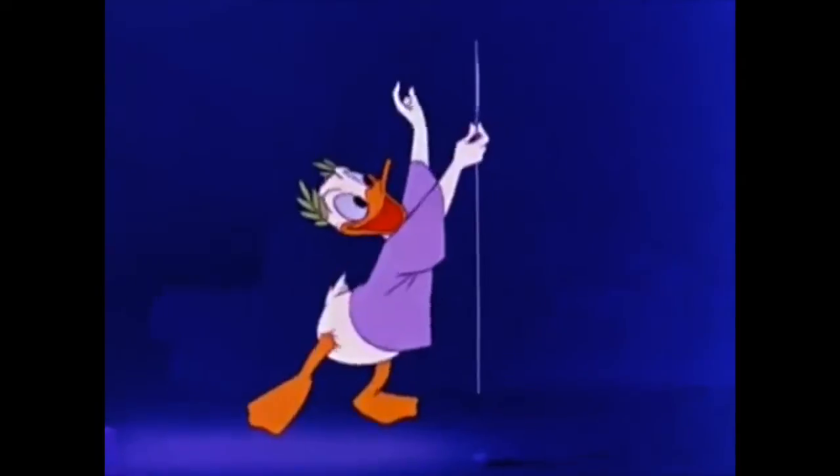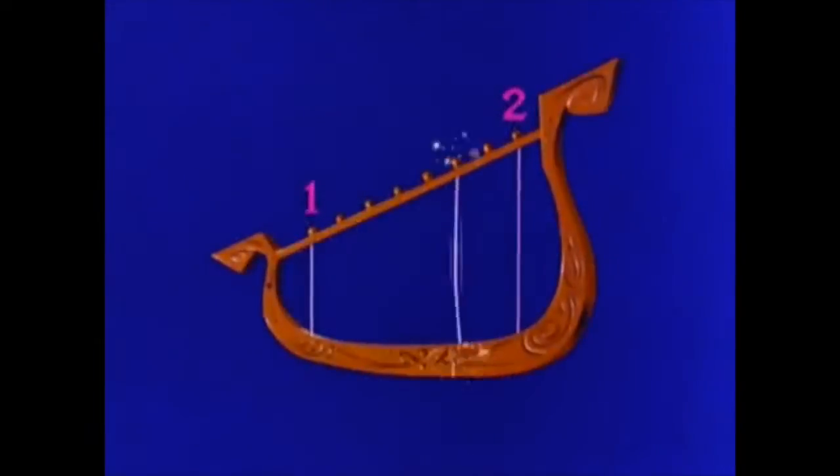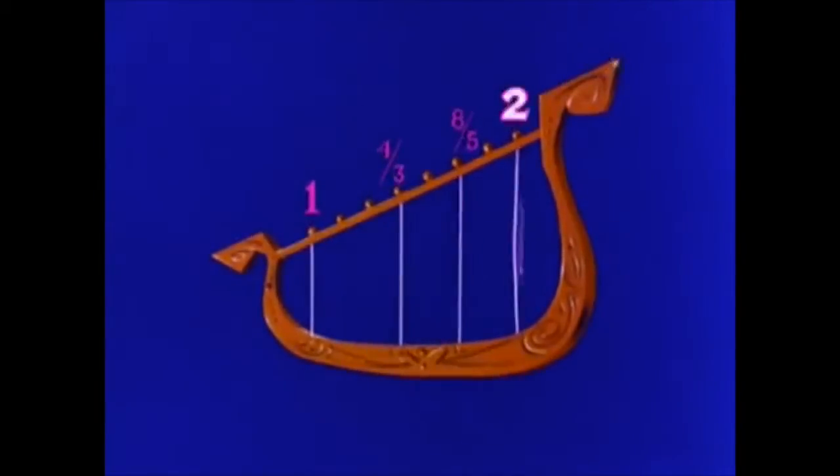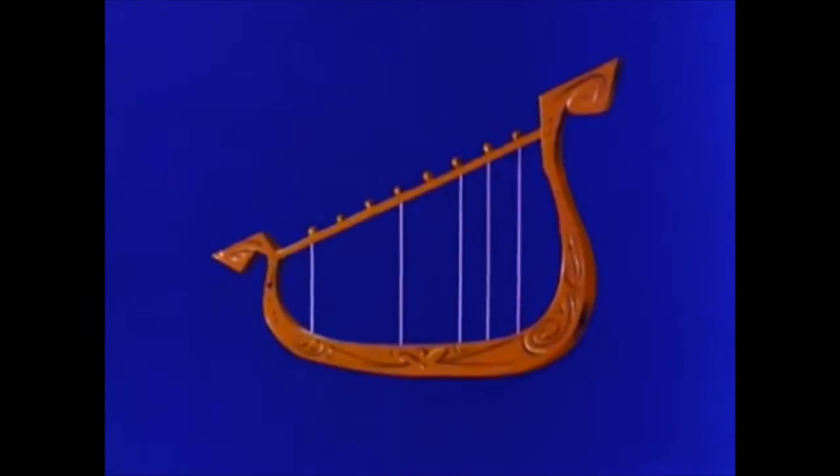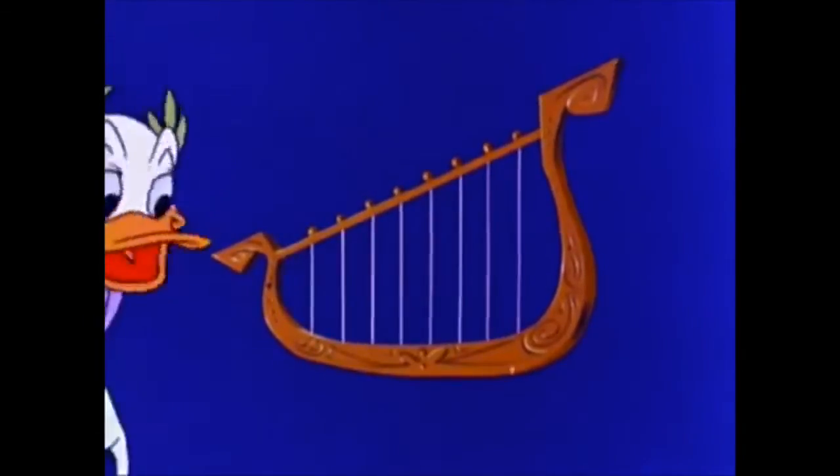Now divide the next section. And the next. Pythagoras discovered the octave had a ratio of two to one. With simple fractions, he got this. And from this harmony in numbers, developed the musical scale of today.